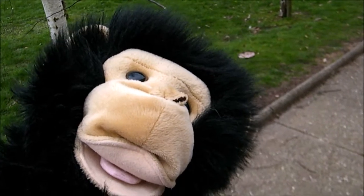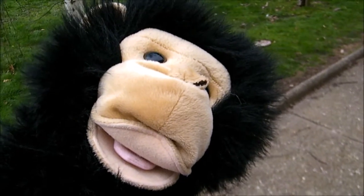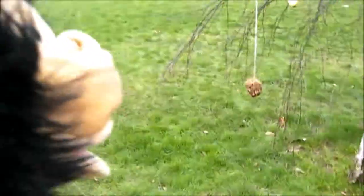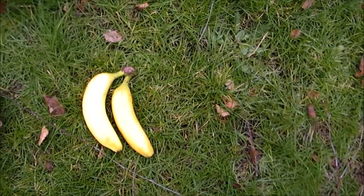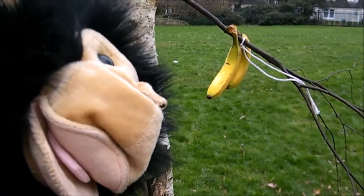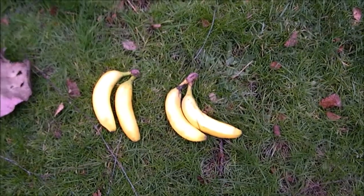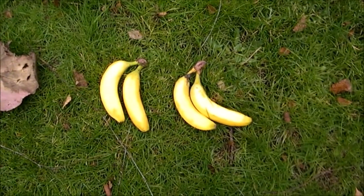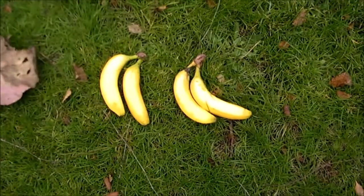Once upon a time there was a monkey who loved bananas. Every day he had six bananas for his breakfast. First, he went to the tree that was closest to his house and he collected two bananas. Two bananas? That's not enough! I need four more! So the monkey went to the next tree and picked up two more bananas. I've got four bananas. Two add two equals four. Or two lots of two is four — two times two equals four.